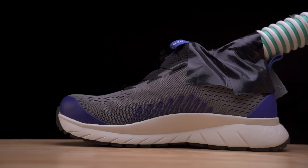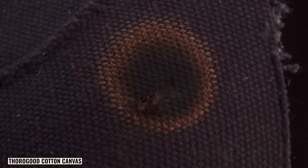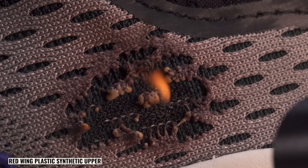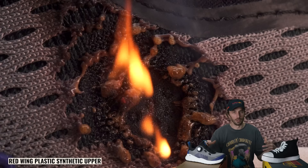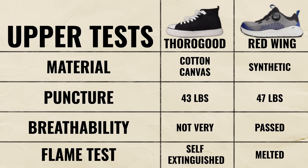Then the flame test — maybe the most important test for the upper. We burned the Thorogood first, and it burned like cotton canvas, which confirms the material, and it was fairly self-extinguishing. The Red Wings, being plastic bottles, just melted and did not perform well at all. So if you're around sparks or any flame, you may want to avoid the more synthetic uppers like the Red Wing and go with canvas. Ultimately, neither is fire resistant in any way, so a leather sneaker might be the better choice.